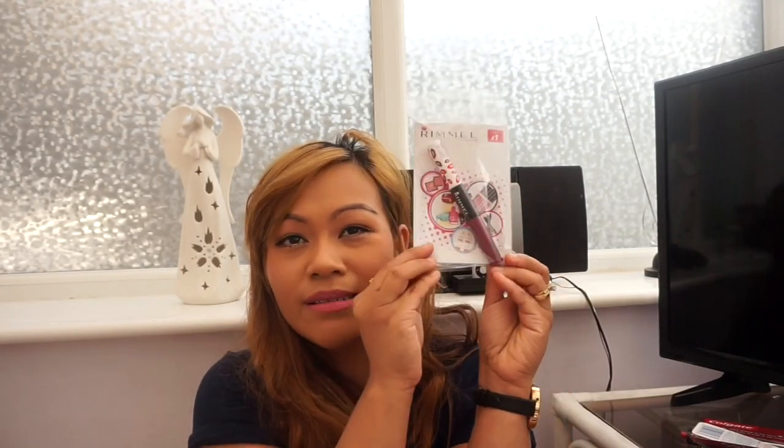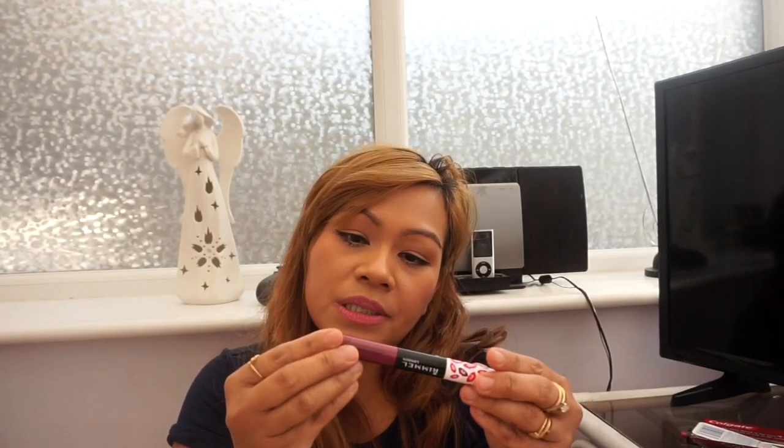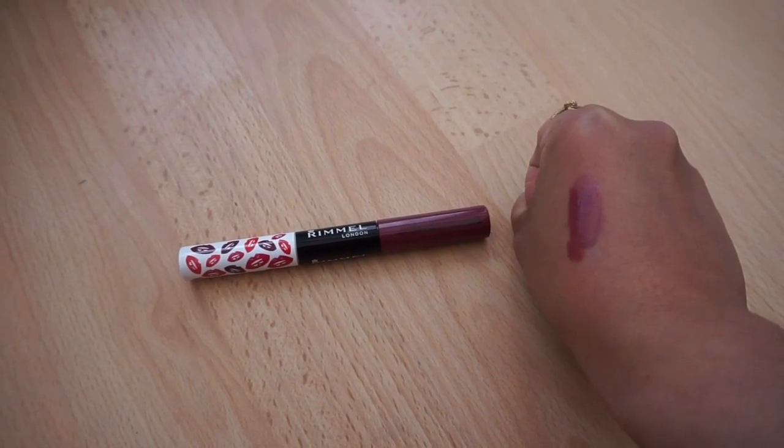Now let's move on to what I got from Pound Stretcher — I'm so happy with what I found there! The first one is the Rimmel London Provocalips 16-hour kiss-proof lip color in shade 230 Kiss Fatal. I saw this in Boots for £6.99, so I'm thrilled to get it here. On one side you apply the color, and the other side locks it in — it's a two-step process.